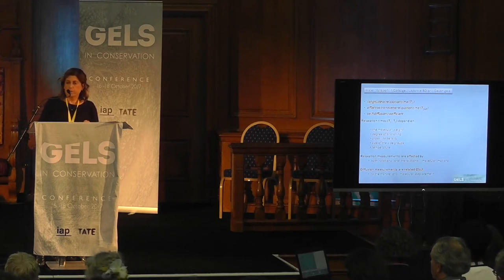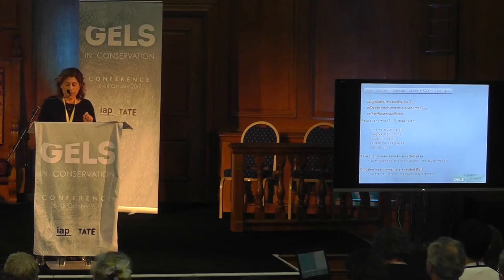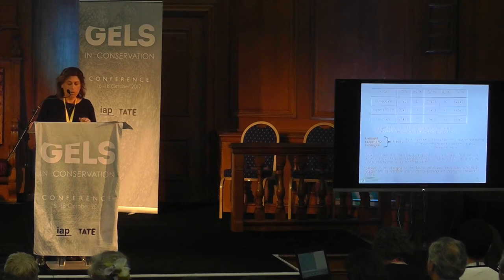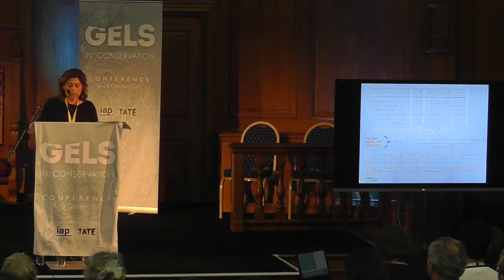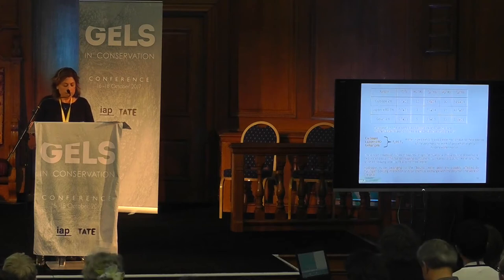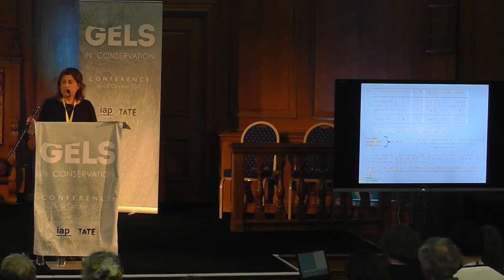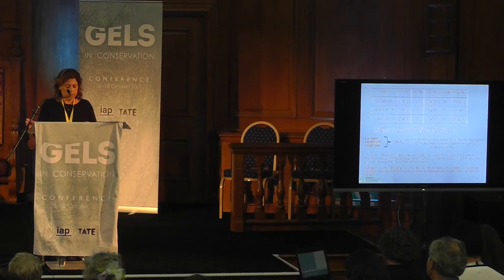Moreover, relaxation measurements are affected by both rotational and translational motion, whereas diffusion measurements are related only to translational molecular displacement. In all gels, T2 was found to be always smaller than T1, indicating that water in gels exhibits a slower motion due to the presence of the polymeric network. Transverse relaxation times measured in gel formulations indicate the presence of two water pools: the first relaxing component related to bound water and the longest relaxing one related to free water. Hydrogen nuclei belonging to the bound water pool are possibly affected by hydrogen bonding interactions and/or chemical exchange with the polymeric network of the gel.